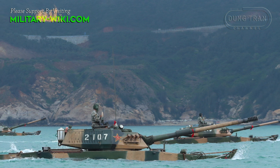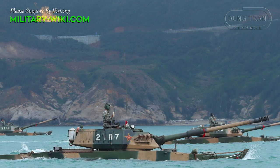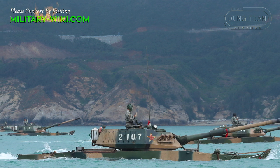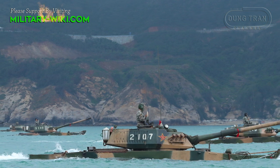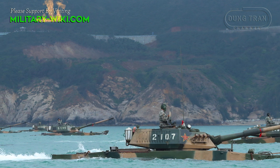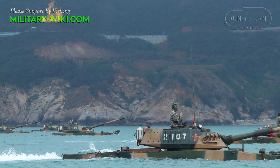On the naval side, amphibious tanks are mainly equipped with marines. Each marine brigade has two battalions of ZTD-05 or ZBD-05, one battalion of ZBL-08, and one battalion of PL-07B artillery.